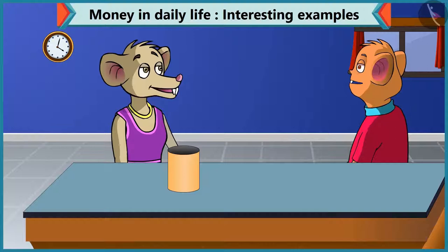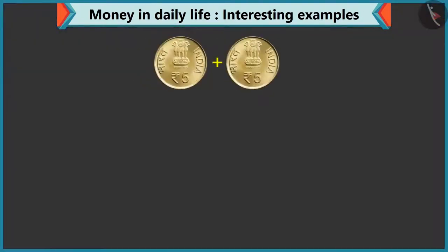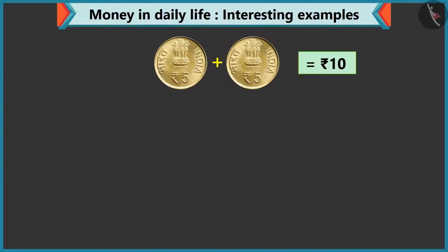Don't worry, Chi-Chi. Do you have coins? Yes, I have many coins. Chi-Chi, you can add different coins to make ten rupees. How's that? Look, Chi-Chi, adding two coins of five rupees makes ten. So you can also give me two coins of five. Yes, adding five to five makes ten.